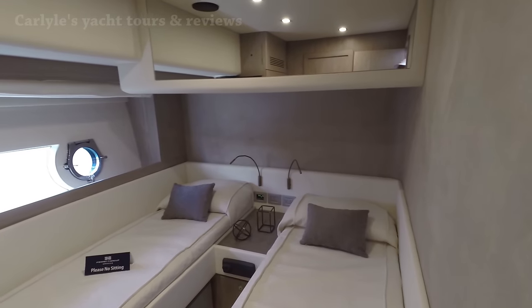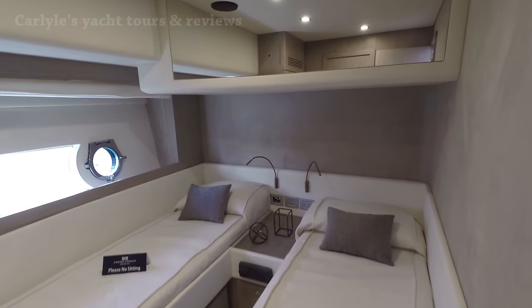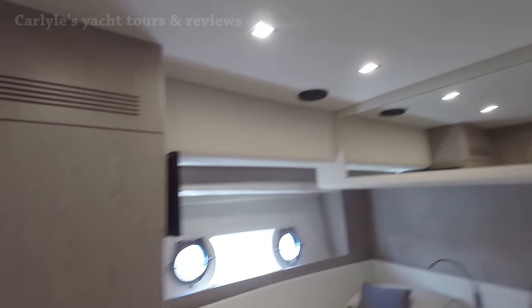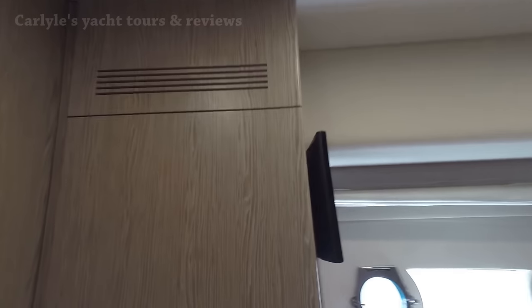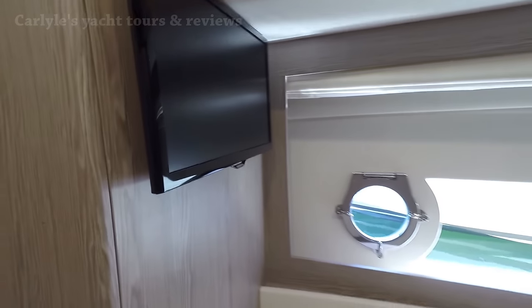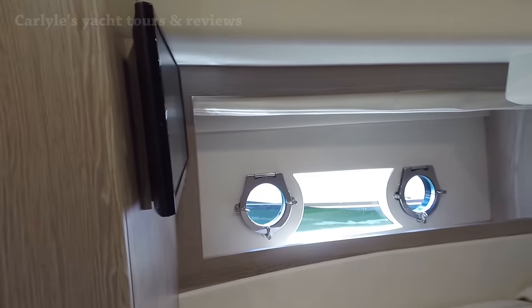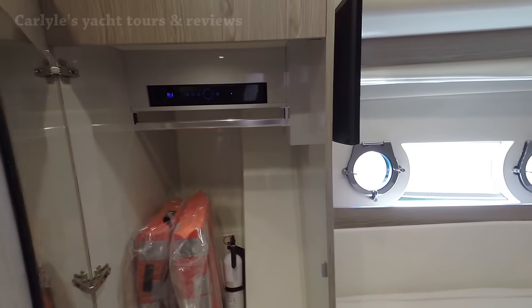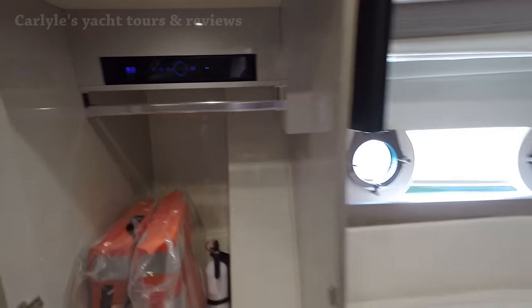You've got a mirror up top and speakers on the ceiling there, and there's also a flat screen TV around the corner. Smaller window, but it is a window letting some light in here, so that's nice. There's a nice cabinet here and a DirecTV system.